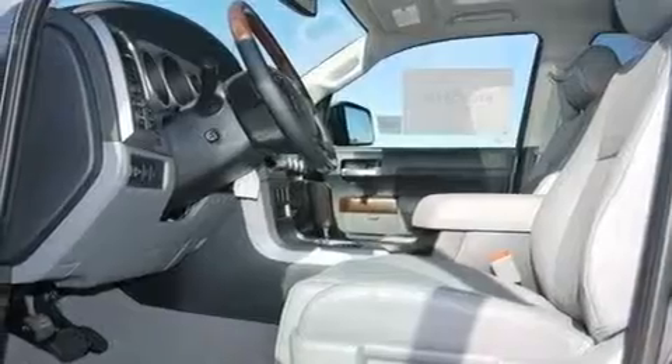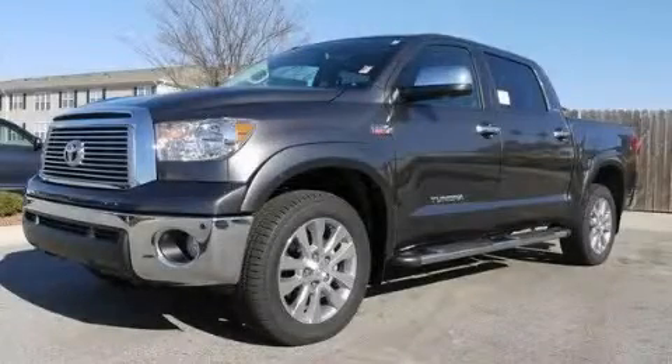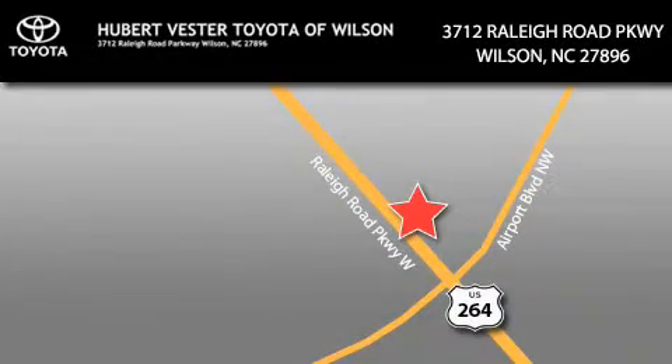This vehicle won't last long at this price. Call and arrange a test drive now. Hubert Fester Toyota is located at 3712 Raleigh Road Parkway in Wilson. Our goal is to exceed all of your expectations to ensure that you'll return for future visits.